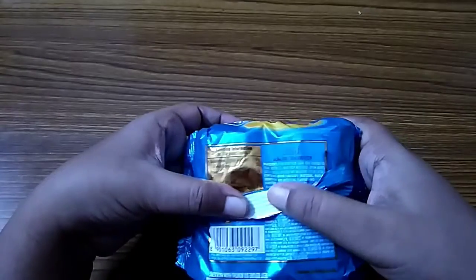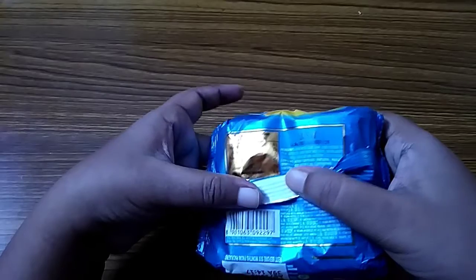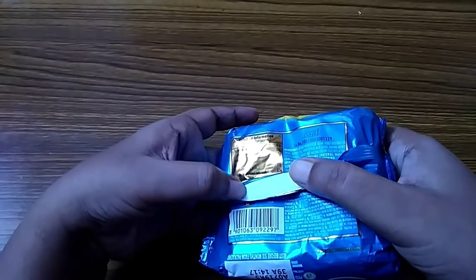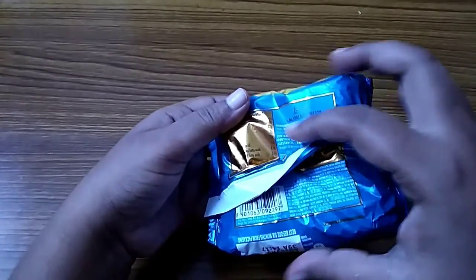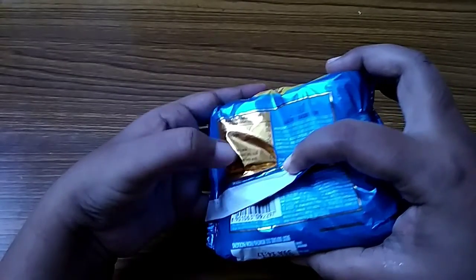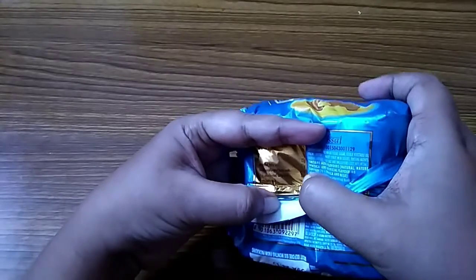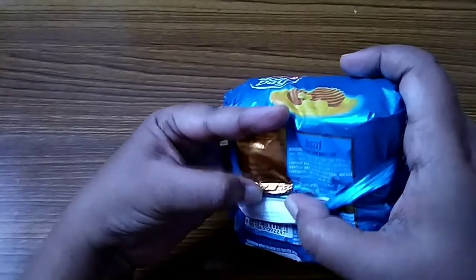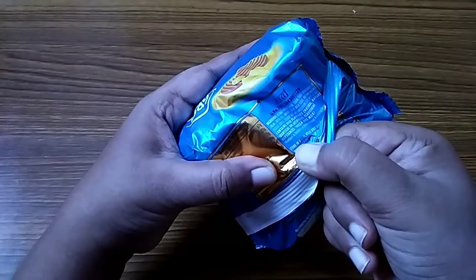Its nutritional information per 100g: carbohydrate 67g, of which sugar is 22g, protein 7g, fat 22g, saturated fatty acid 11g, monounsaturated fatty acid 8.5g, polyunsaturated fatty acid 2.5g, and trans fatty acid 0g. Cholesterol 6.5mg and energy is 494 kcal.